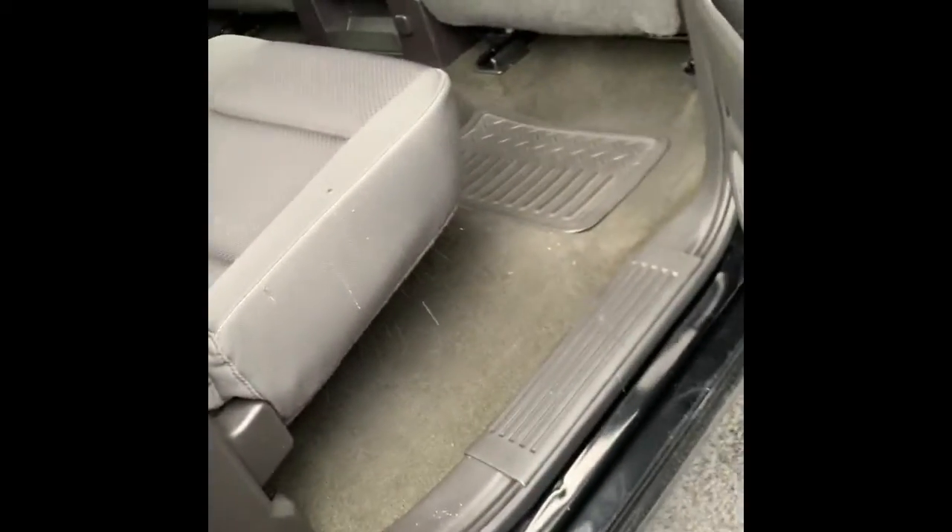All right, so let's open her up. Here's the crew cab, so you get a lot more room. If that's something you need — and the snow's falling on. These seats come up, creating extra room, like so.